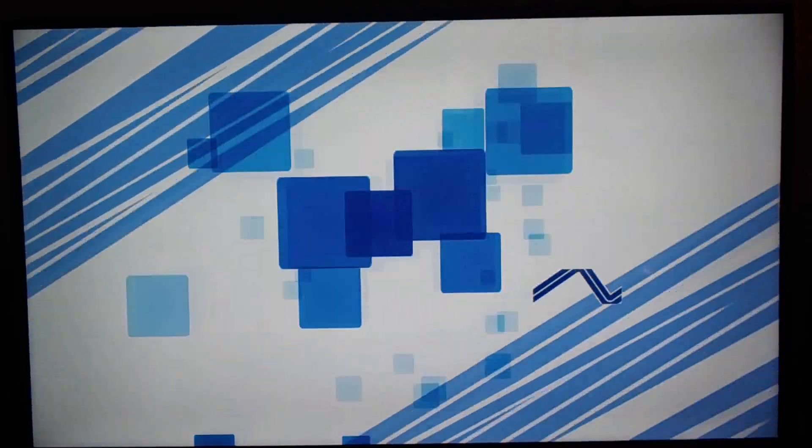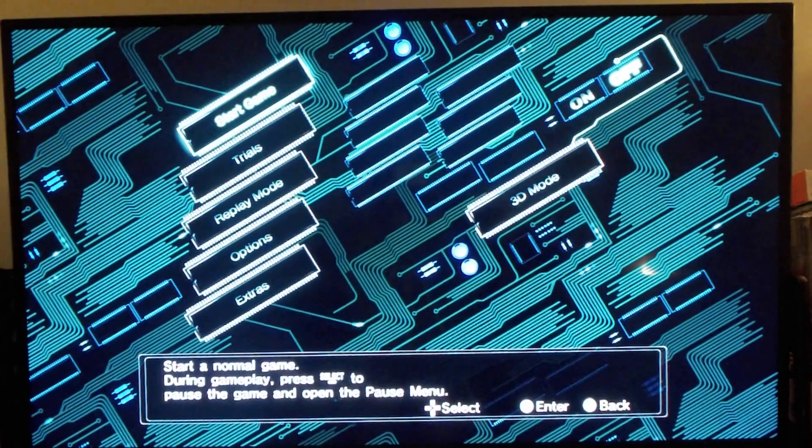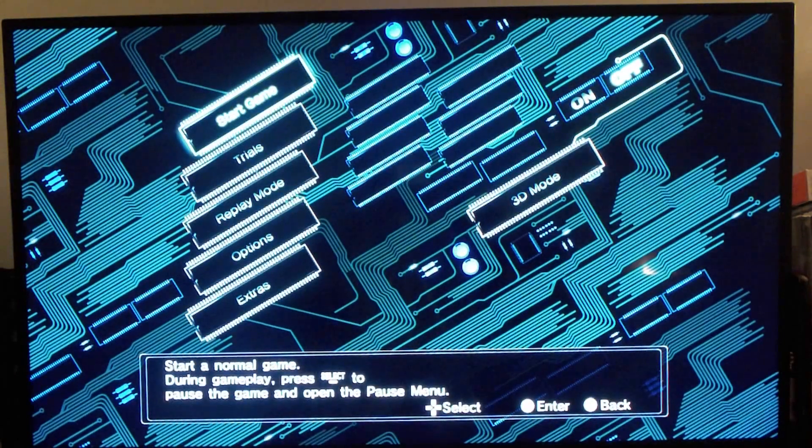Alright guys, let's get right into the game — good old Super Hang On, and good old Sega. You gotta love some Sega. There's always one thing that's consistent about Sega: their awesome old-school soundtracks to their games. Just listen to this for a minute.